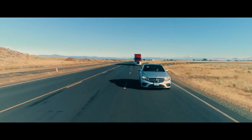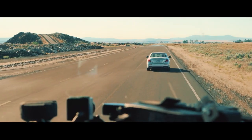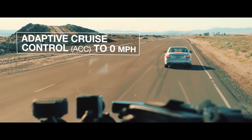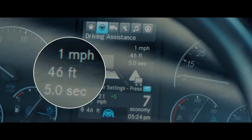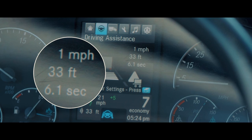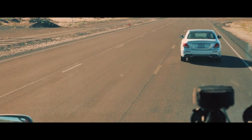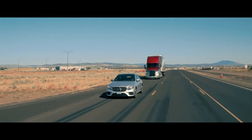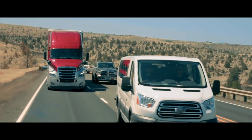Detroit Assurance 5.0 provides a higher level of performance while using adaptive cruise control. With ACC to zero, if the vehicle in front stops, your truck will also come to a stop and hold indefinitely. If the vehicle ahead moves in under two seconds, the truck will resume moving at a safe following distance. It's well suited for stop-and-go traffic situations.